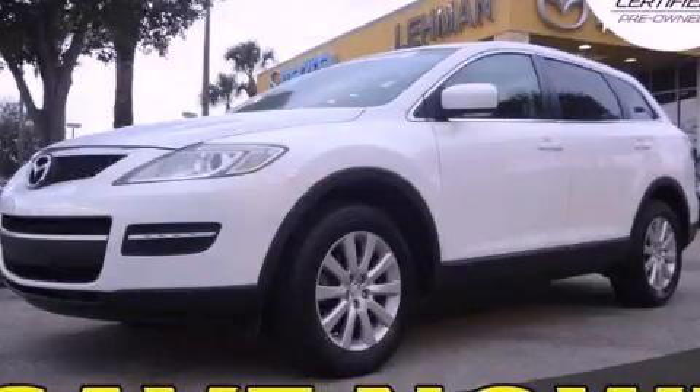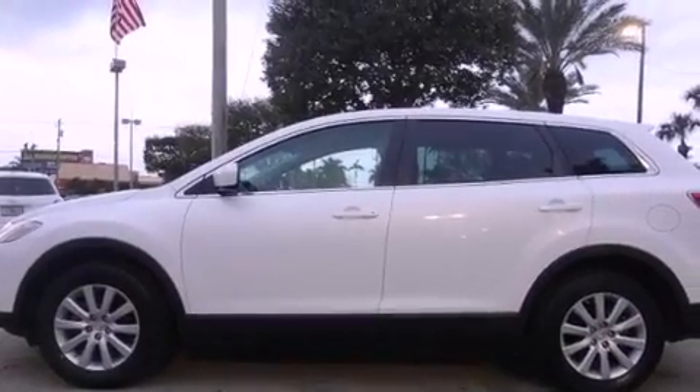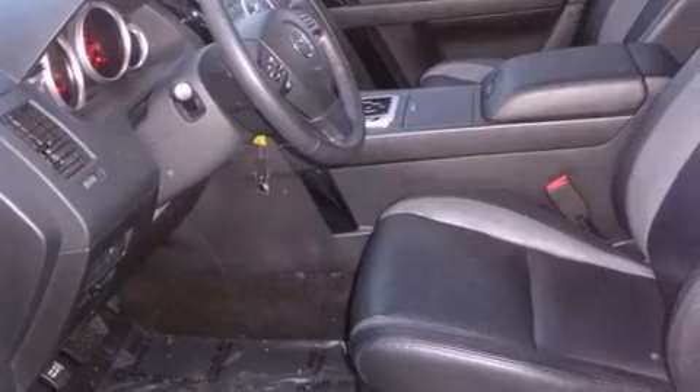This is a certified pre-owned 2009 Mazda CX-9, a car-like ride in space like an SUV. It features a six-cylinder engine and an automatic transmission.